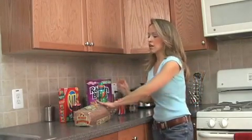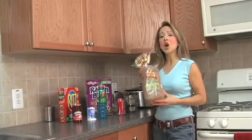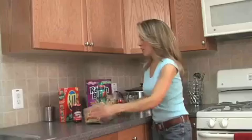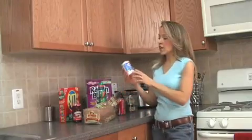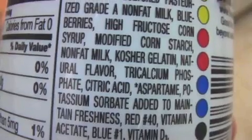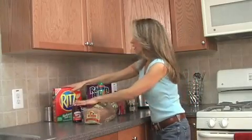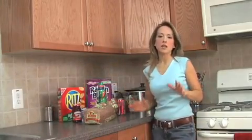Another real shocker: 100% whole wheat Wonder Bread has high fructose corn syrup in it. And light yogurt has high fructose corn syrup in it. Ritz crackers, jelly — the list goes on and on.